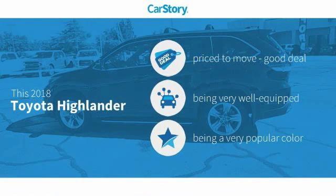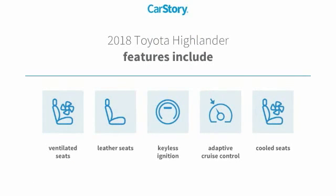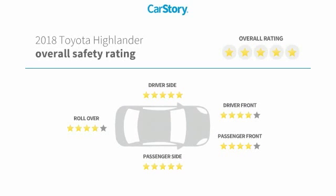Car Story research indicates this vehicle as being priced below the average market price, loaded with features. Features also include keyless ignition, leather seats, adaptive cruise control, cooled seats, ventilated seats, and has been listed as an IIHS top safety pick with these ratings.